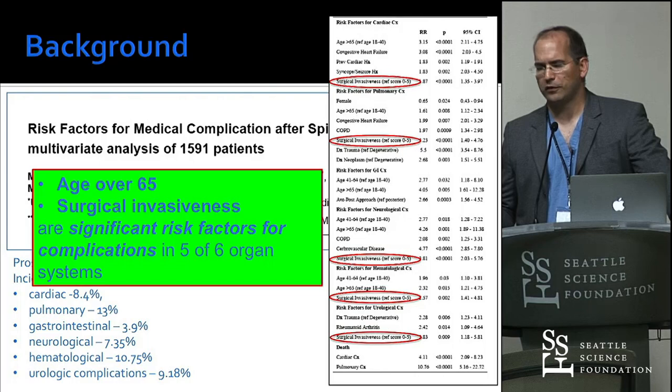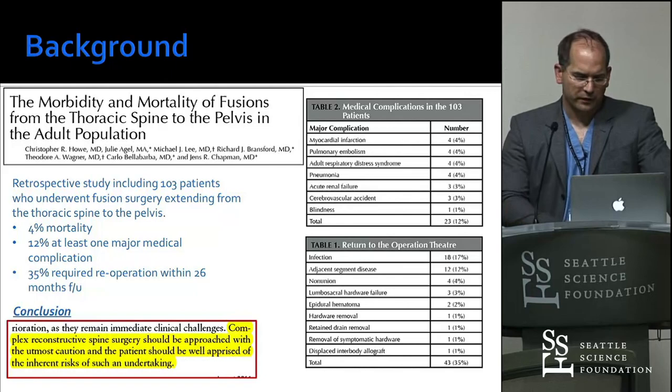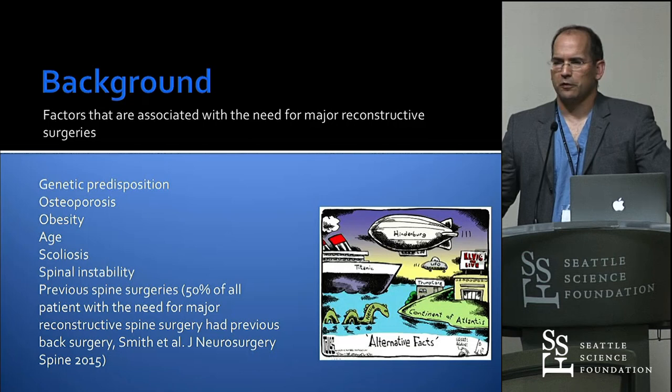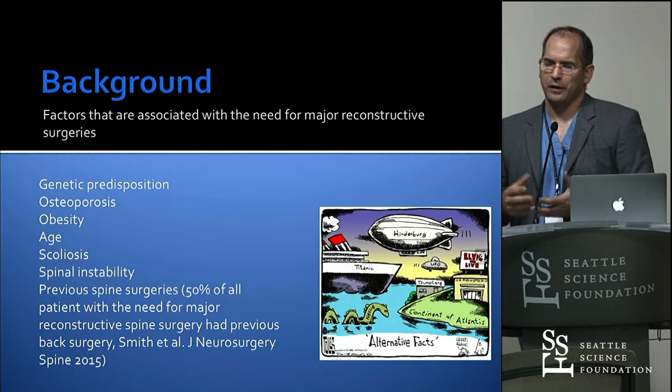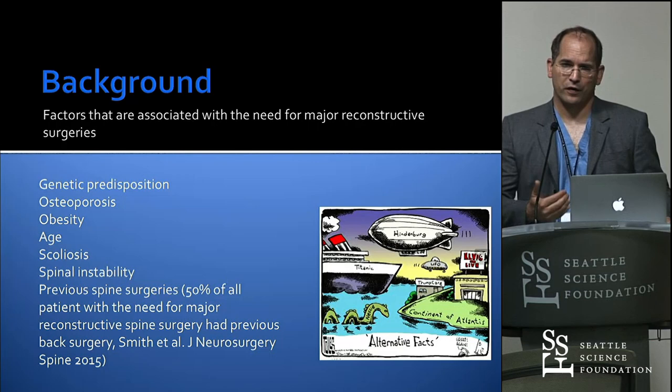I just want to plant this seed. Can I prove that endoscopic is better than MIS? No, but we cannot even prove that MIS is better than open anyway. But I think there's a tendency — and good data — proving that in the end it's better to accomplish the same result with less tissue destruction and less invasiveness. I think there's very solid data for that, and I would challenge anybody on that.